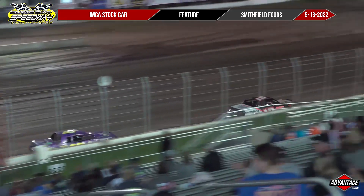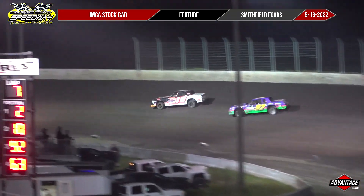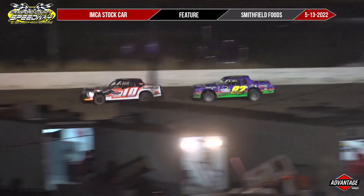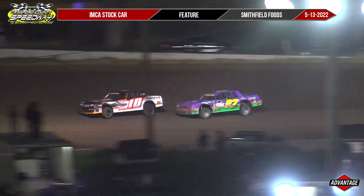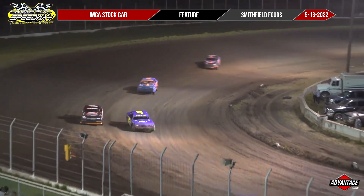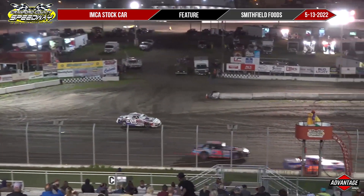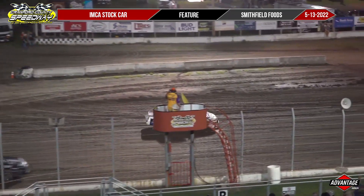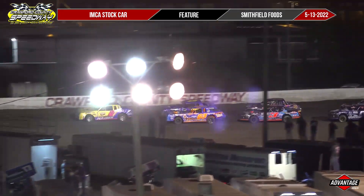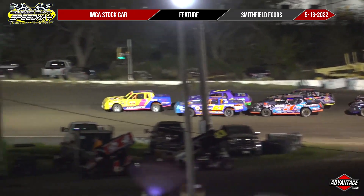This is going to be quite the battle for second and third. Meanwhile, the 2X of Madden is walking away. And Stapleton pushes up the racetrack a bit — that's partially because yellow is out. Yellow, yellow, yellow. Looks like Zeke Hillgardner is going to park into Van Wall Equipment Victory Lane. We will find out in just seven quick laps. Just past halfway.